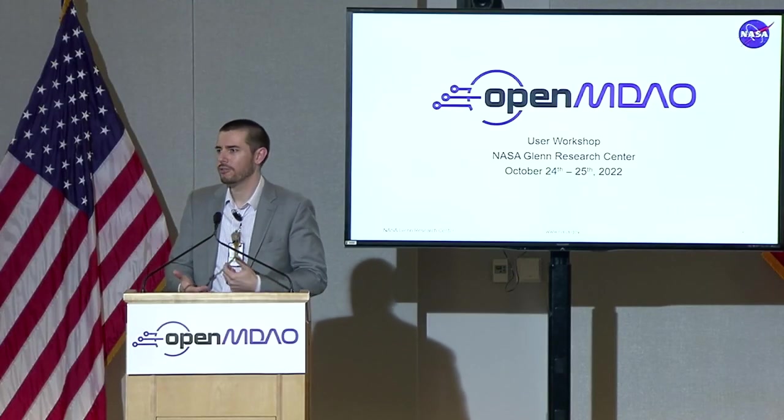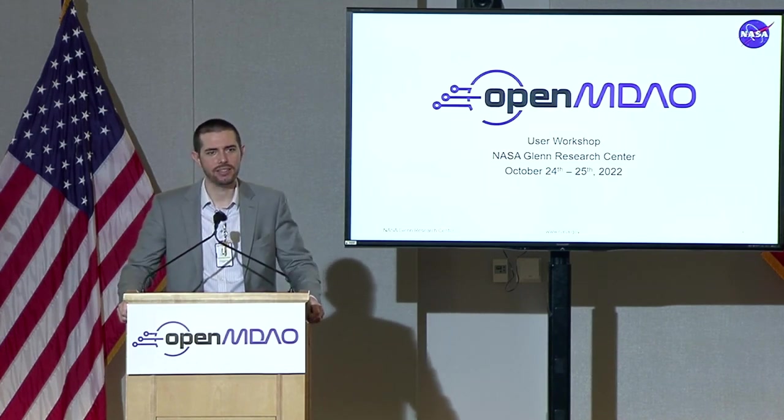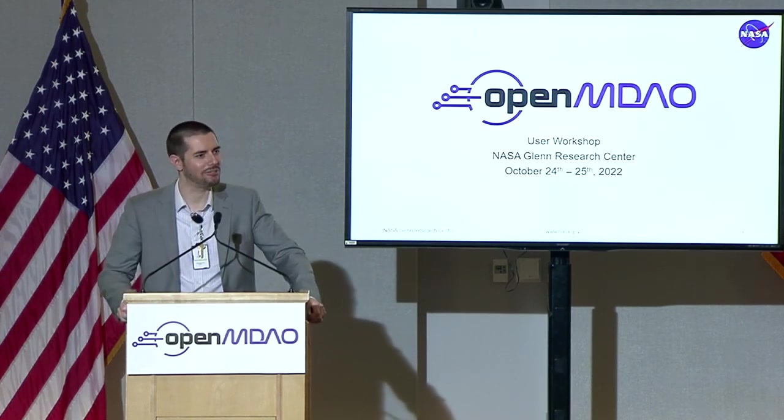We have an exciting program here today. Generally the way this is segmented is: the first day we're going to have a lot of government and industry talks, and we'll also have some time for open discussion. Then the second day we'll have a lot of talks from academia. We're really hoping this is an opportunity for information exchange — for you guys to tell us what we're doing right, give us feedback on what we're doing wrong. These are both good things for us to hear, and they'll just heap a bunch of stuff on Rob's plate for what he can fix in the future.